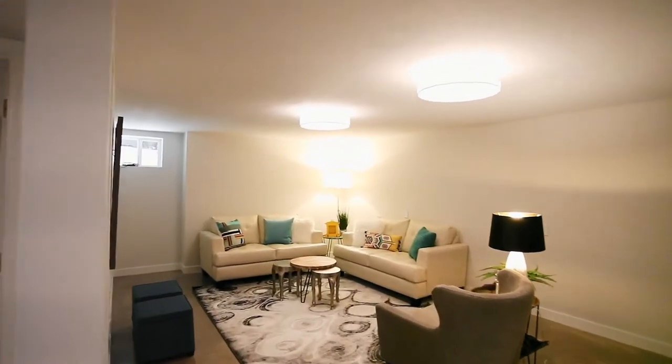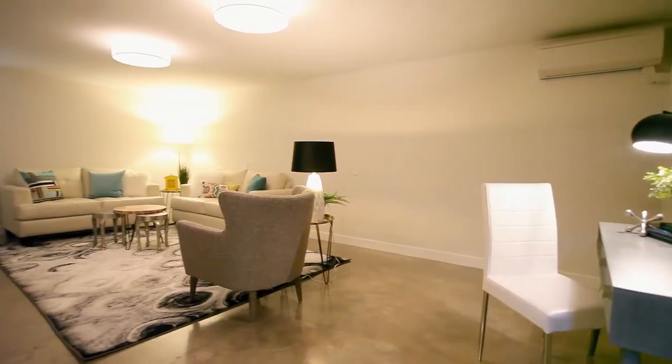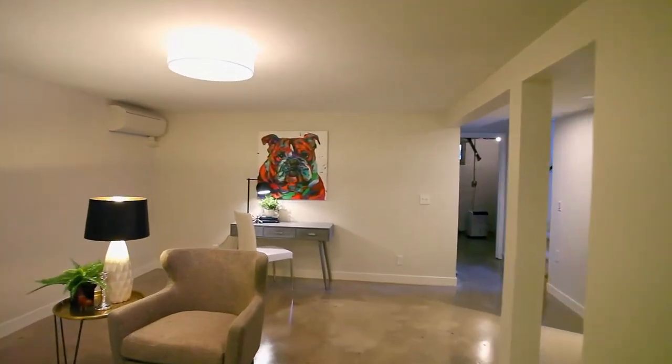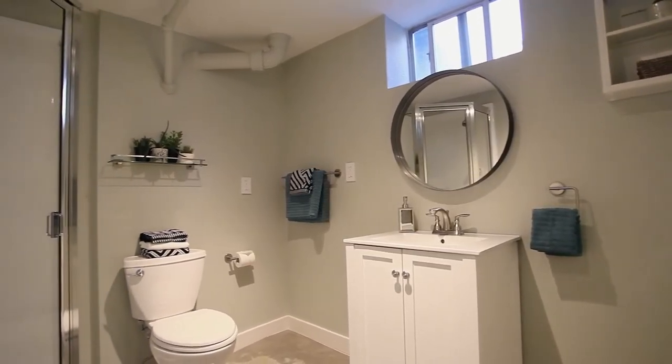Downstairs, the newly refinished basement includes a large family room with high ceilings and modern polished concrete floors, new trim and light fixtures. Plus a bonus room is ready for any number of uses, and you'll find another freshly updated bath.